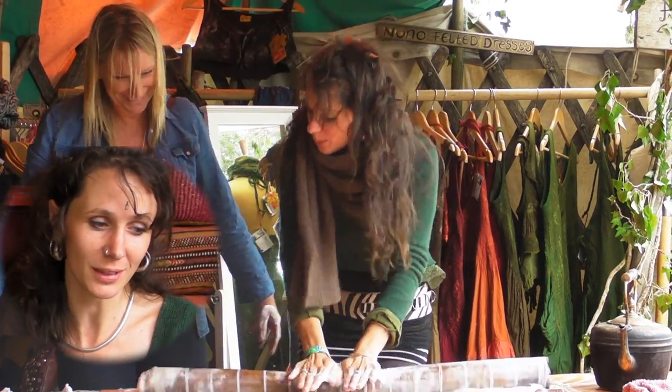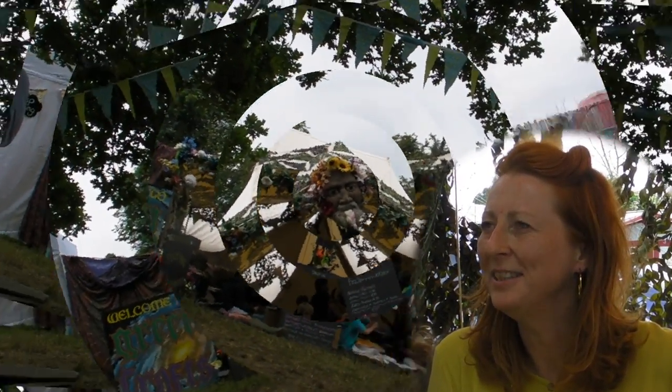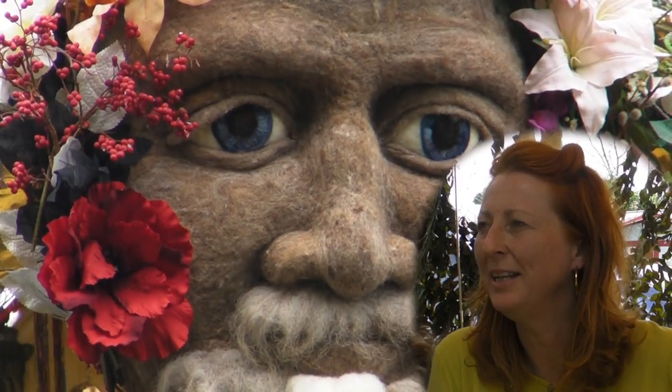I'm Noe, I'm a felter. I've been felting for 11 years. My name's Emma Fountain and I'm a felt maker and I specialise in needle felting sculpture, mainly animals.